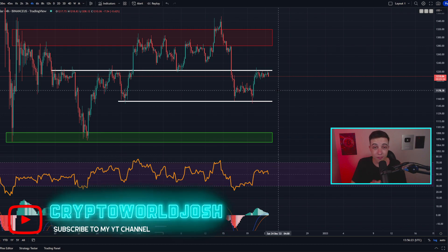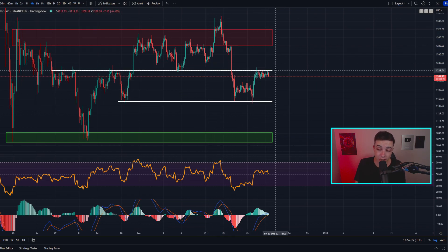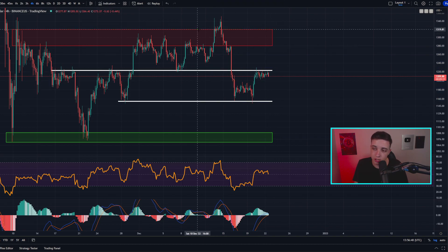Just like I said for Bitcoin on the four-hour time frame, technically speaking we're still within a short-term bearish trend in a lower high, lower low price structure. But if the price of ETH flips this resistance into new support, that would be a signal of a bullish trend reversal. Until we see that, we are still within this bearish trend — we're just seeing a pause from the bearish trend at the moment.